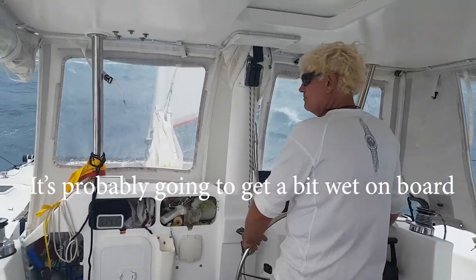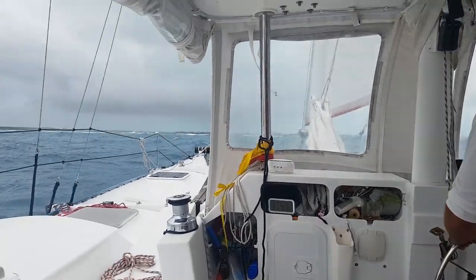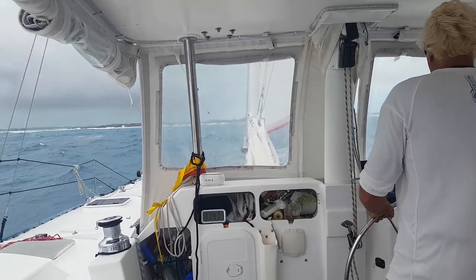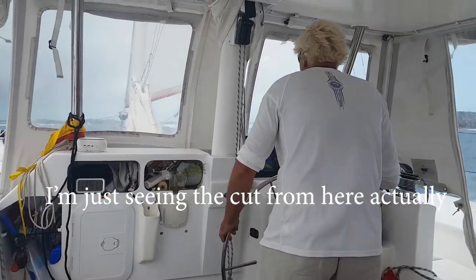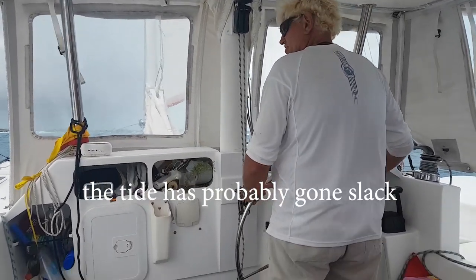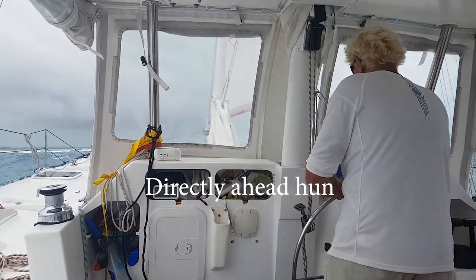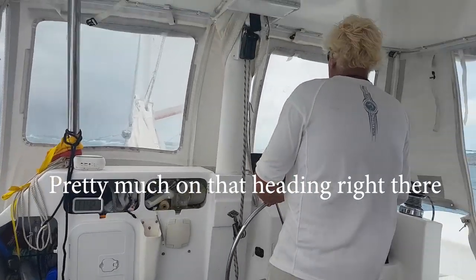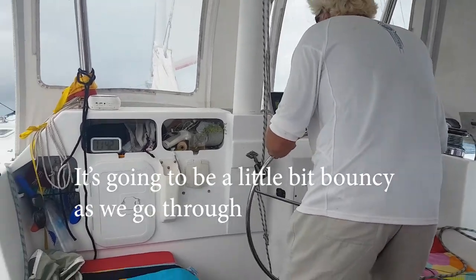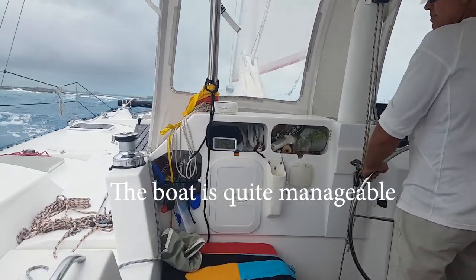It's probably going to get a bit wet on the board. It's going to get up to the boat. The cut is up here — just looking at those seas. Which way are you going in? Pretty much on our heading right here. It's going to be a little bit bouncy as we go through, but we're on our heading right there. It's supposed to be quite manageable.